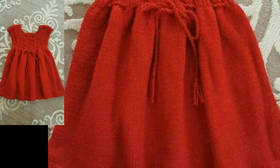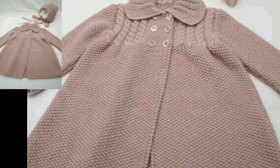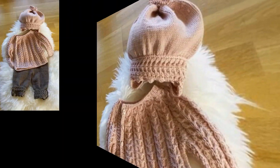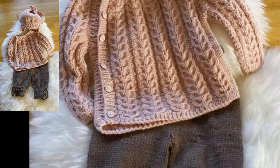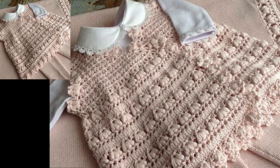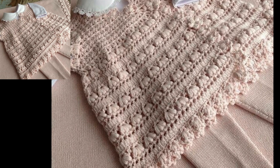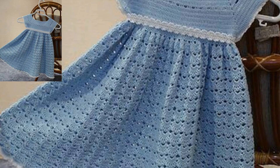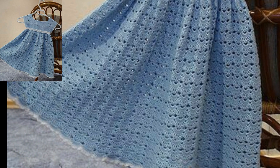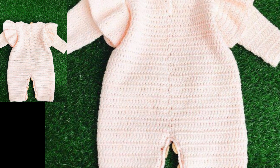We all want our babies to feel the most comfortable and pretty. These crotchet dresses are just perfect for your baby girls to look so cute. In this video we have different ideas for your stylish and trendy crotchet baby girl dresses. Different threads are used in these dresses.